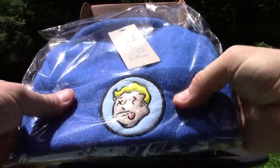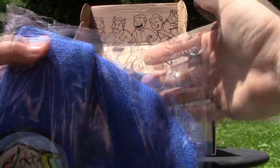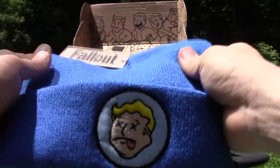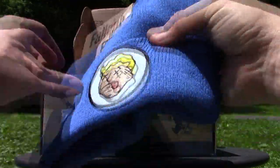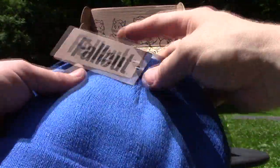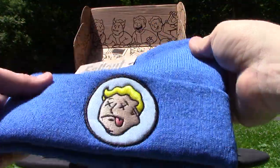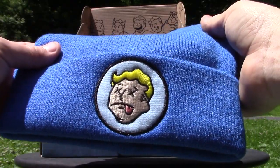We'll start with this Fallout beanie — very nice, it's got the dead vault dweller on it. I'll pop it out of the plastic; I want to feel the material. Very nice feeling beanie. Like I said, this would probably cost you what the box itself costs — it was only 20 bucks — and this is a very nice beanie. I really like it. Don't know if it's something I would wear, but I guarantee you it's something my son would wear; he is the resident Fallout nut.